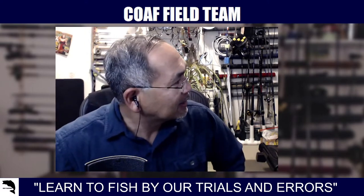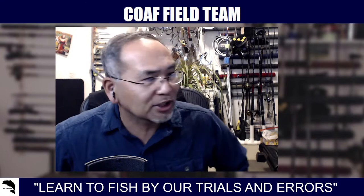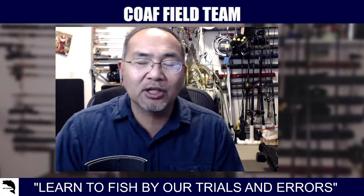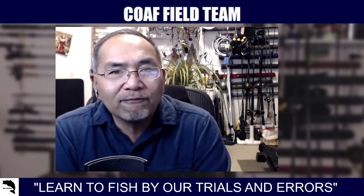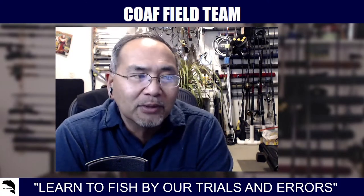Welcome back to City Valley Fishing Field Team, COAF Field Team on YouTube. This time we've got a little live update, a live stream.